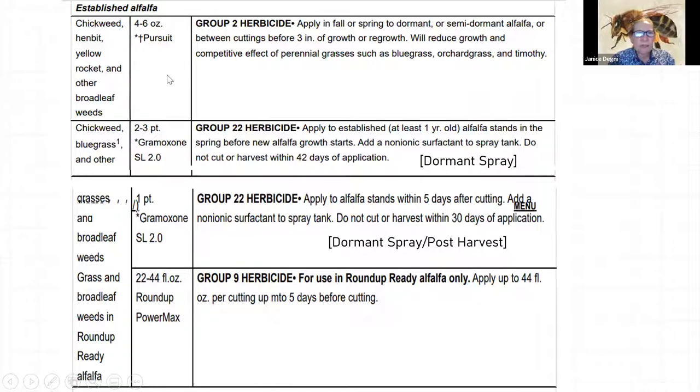For established alfalfa with chickweed, henbit, yellow rocket, and other broadleaf weeds, you can apply four to six ounces of Pursuit in fall or spring to dormant or semi-dormant alfalfa, or between cuttings before regrowth starts. In a mixed stand, you don't want to damage cool-season grasses. Another option is Gramoxone as a dormant spray — it's a non-selective contact herbicide that will kill any broadleaves and grasses it contacts. And if you have Roundup Ready alfalfa, a Roundup application is also an option.